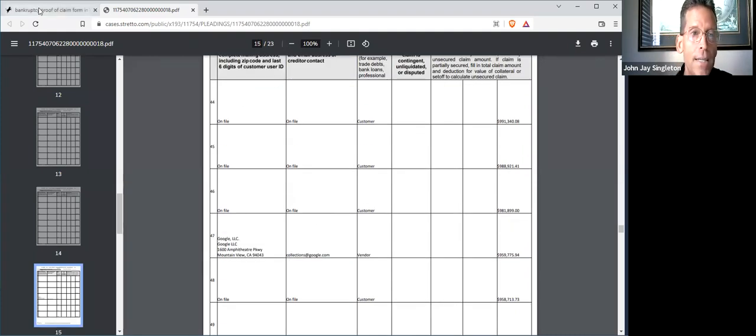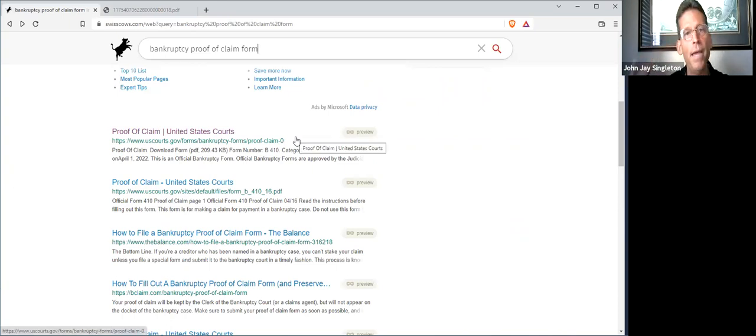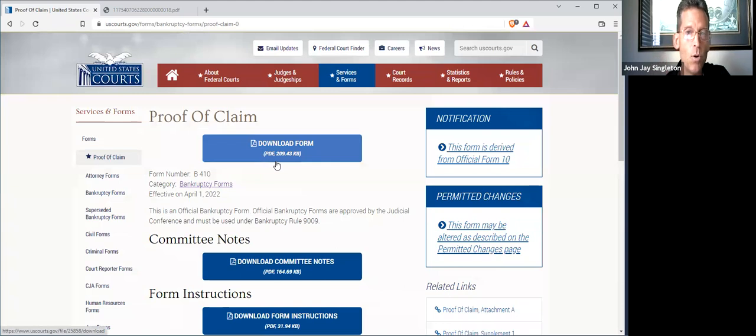So here's what I did — I went and searched on the term 'bankruptcy proof of claim form.' Think of this as like a civil lawsuit. A proof of claim means you're making a claim on property for which you're the creditor. So if you deposited funds with Voyager, that makes you a creditor. When you file a proof of claim, the trustee decides what priority your claim has against other creditors. We click the link and it takes us to the U.S. Bankruptcy Court.